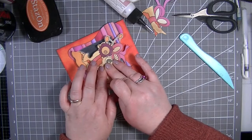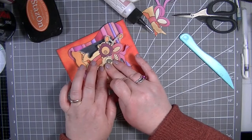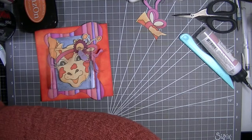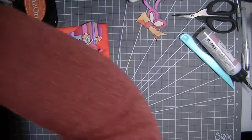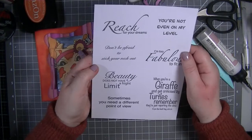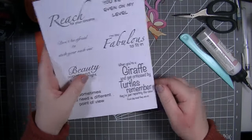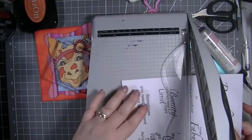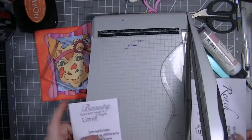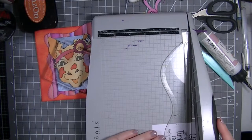The sentiments - I have some somewhere that I can cut out. I quite like 'You're not even on my level' but I really like this one: 'When you're a giraffe and get criticized by turtles, remember they're just reporting the view from the level they are on.' We're going to use that one. Let me trim them down and sort out how to lay them all the way down.